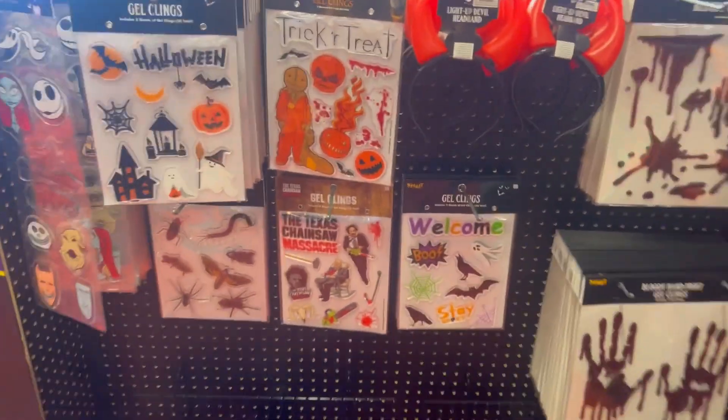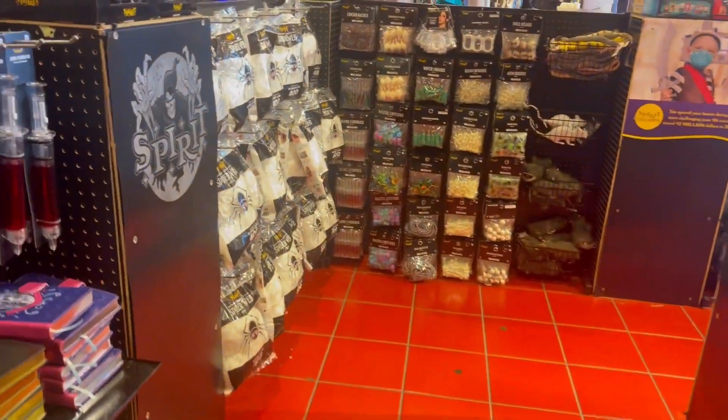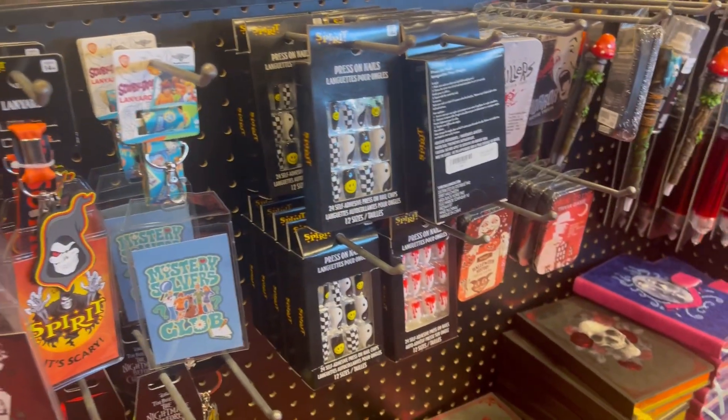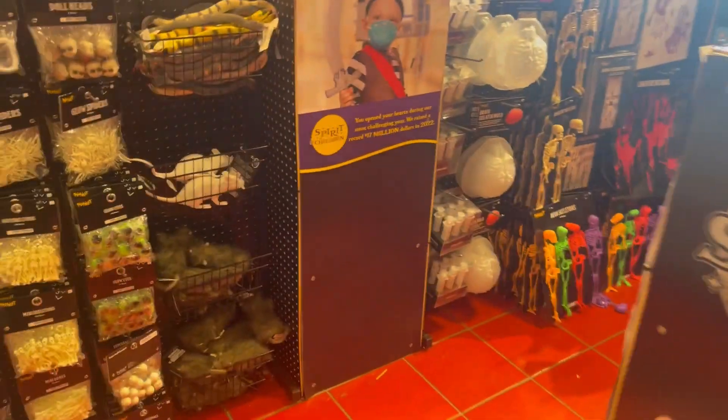As you can see we got Texas Chainsaw Massacre sticky things for your window. We got more of the Spirit Halloween wristbands, and trying to see what else — some stuff I have not seen before. We got some more blind bags.